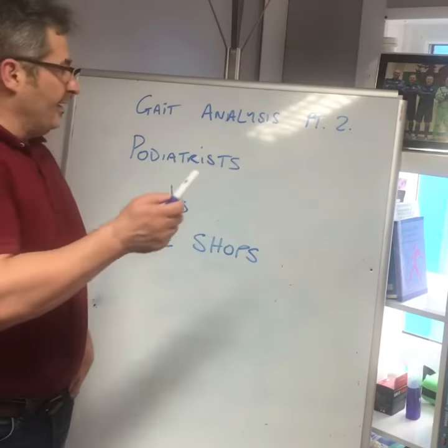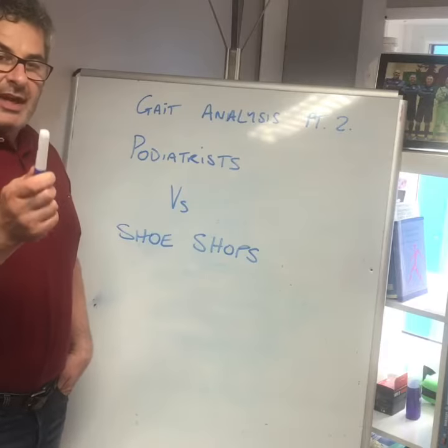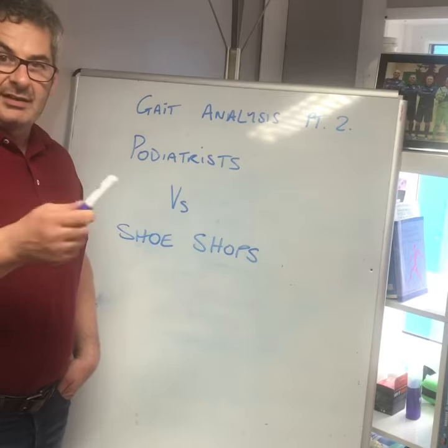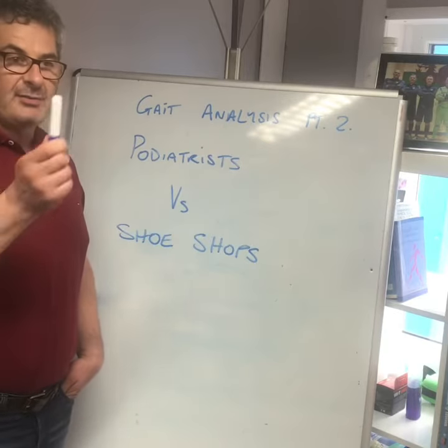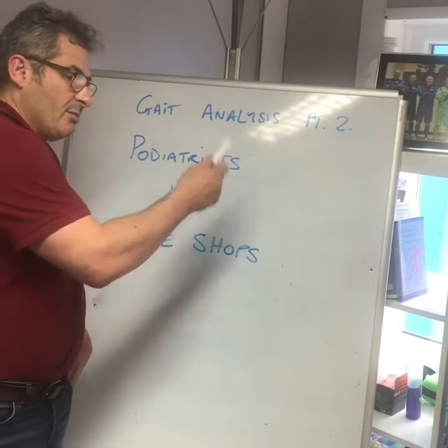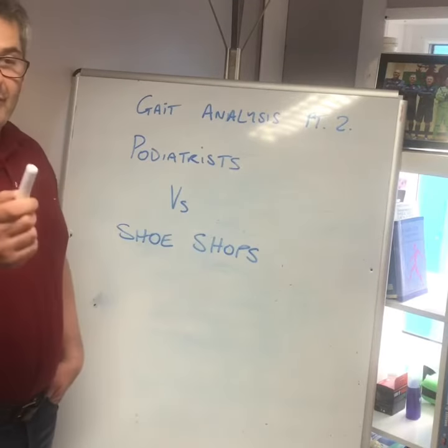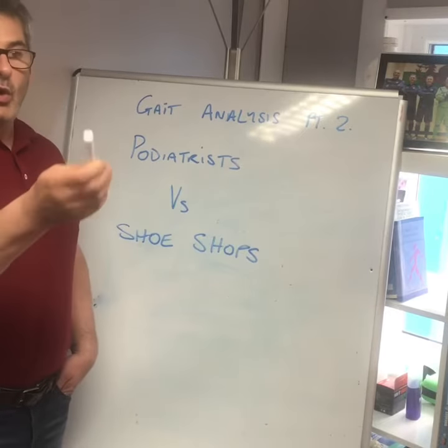More on the problem with gait analysis — people have been messaging saying we don't have to get gait analysis in shoe shops. That's not what I'm saying. I'm saying that they can only offer you two options: the motion control shoe and the neutral shoe. Now if your feet are neutral or you are an over-pronator, then that's great.